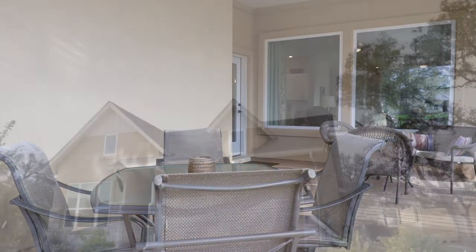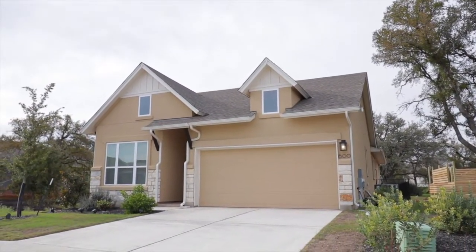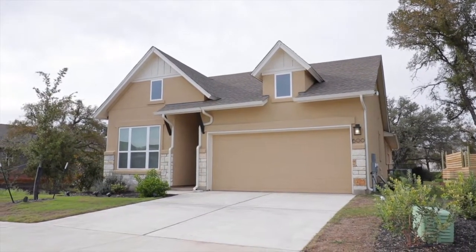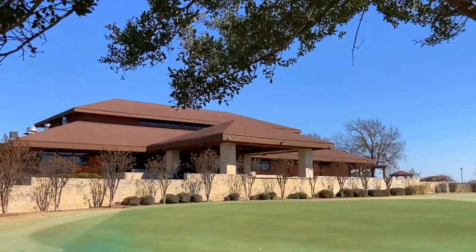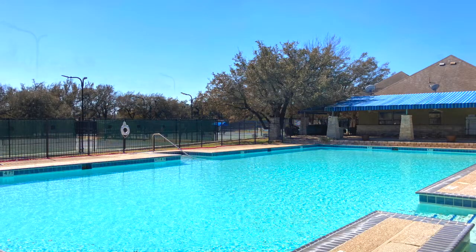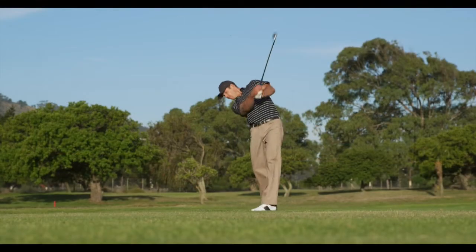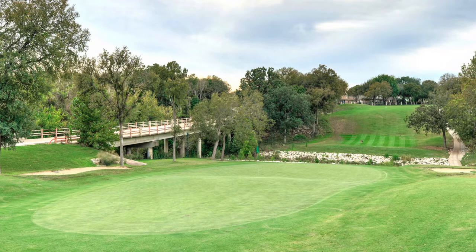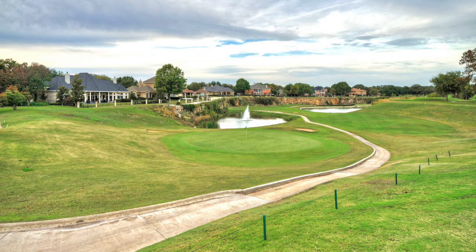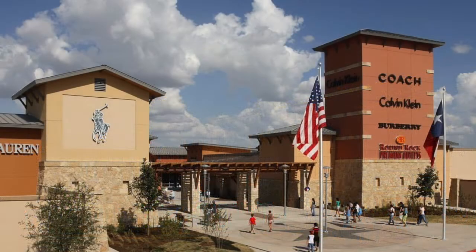600 Treaty Oak Drive is located in the desirable Hidden Oaks neighborhood of Berry Creek. Nearby amenities include the Berry Creek Country Club with pool, 10 lighted tennis courts, and an 18-hole golf course on 115 acres. And you're just minutes to historic Georgetown and the Round Rock Premium Outlets.